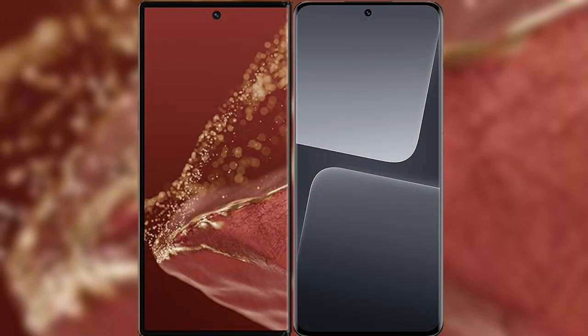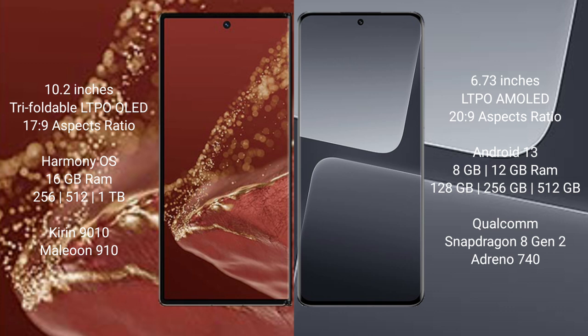I will compare the new Huawei Mate XT Ultimate with the Xiaomi 30 Pro. The Huawei Mate XT Ultimate features a 10.2-inch triple foldable LTPO LED display with stylus pressure of 17.9. The Xiaomi 30 Pro has a 6.73-inch LTPO AMOLED display with stylus pressure of 20.9.